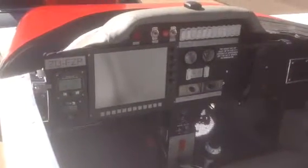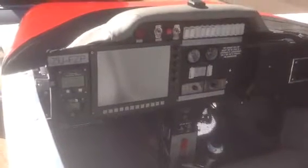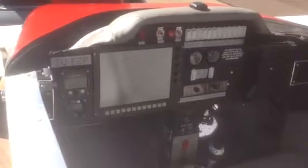In the middle you've got your EFIS system — full synthetic vision with touchscreen capability linked to the integrated autopilot. On the right bottom you've got your throttle.